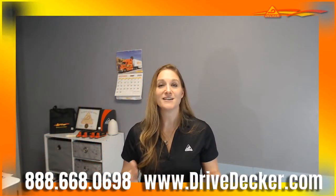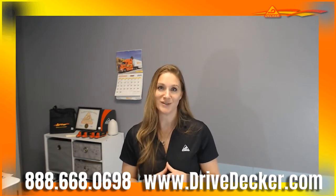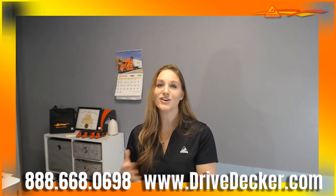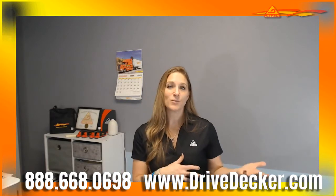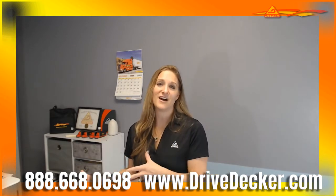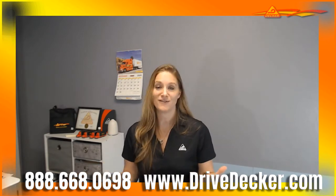Our Midwest flatbed division guarantees a minimum of $1,700 per week and home daily. If your rate of pay and the miles that you run exceed that of your guaranteed pay, then you're going to get the better of the two. Your rate of pay ranges from $0.47 to $0.54 a mile depending on your experience. If that exceeds the $1,000 because of the number of miles you ran that week, then you'll get the better of the two.